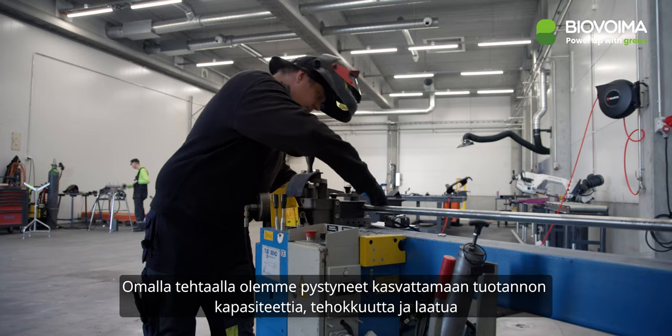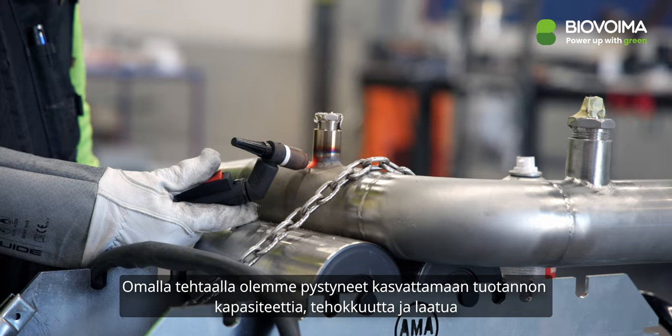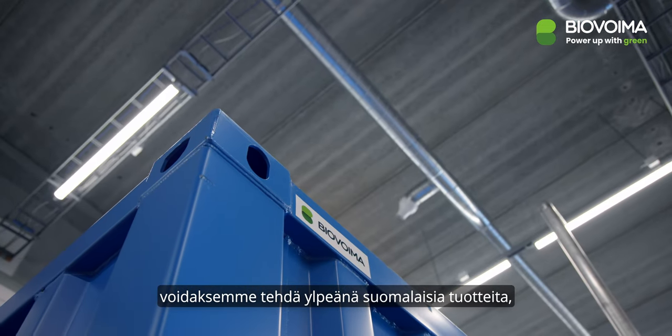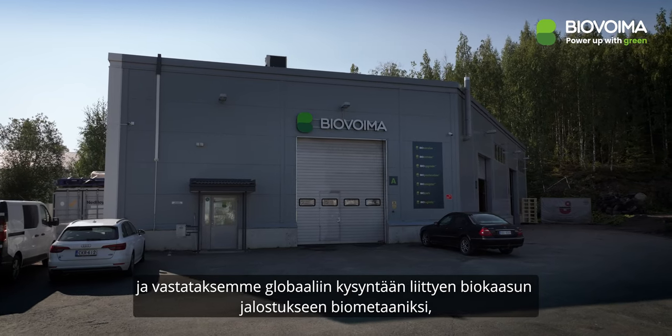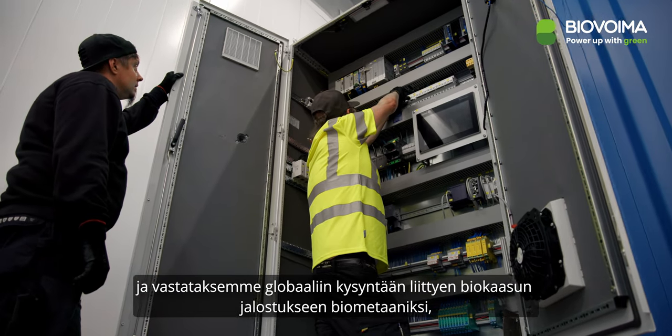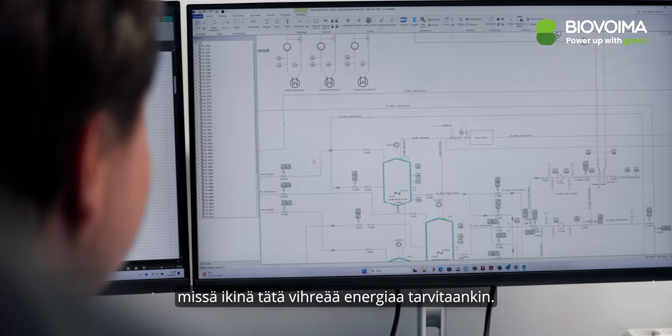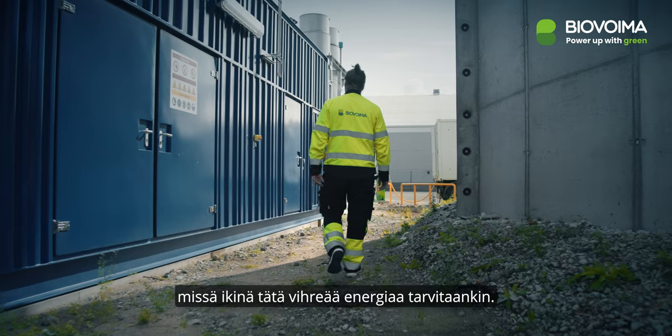With our own facility, we've increased production capacity, efficiency and quality, proudly delivering Finnish-made products to meet the global demand for upgrading biogas to biomethane and solutions for the utilization and transportation of biomethane, wherever the green energy is needed.